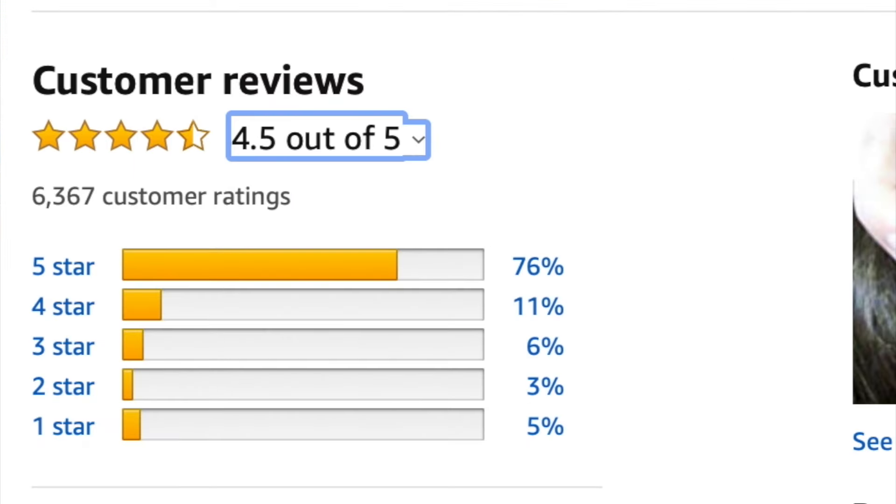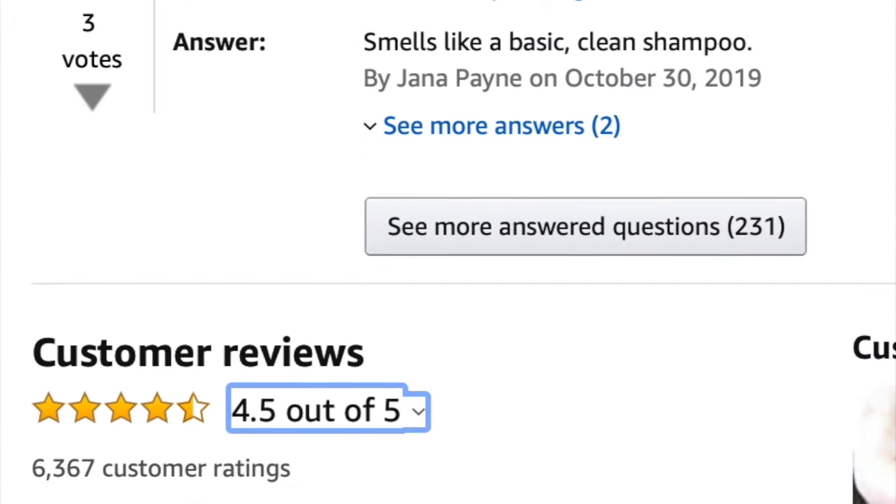Seriously, do yourself a favor and buy this today. If you are sick and tired of your scalp being like this and ducking and hiding from coworkers and your friends and your family and trying to pretend like everything is cool when it's not — you need to get this. It's relatively cheap, it's under $20. I think this was $15. And if you have Amazon Prime, click that link and just get it. This is not sponsored, by the way. I spent my own coin and I will continue to spend my coin because it's that good, and I'm so surprised it's cheap.